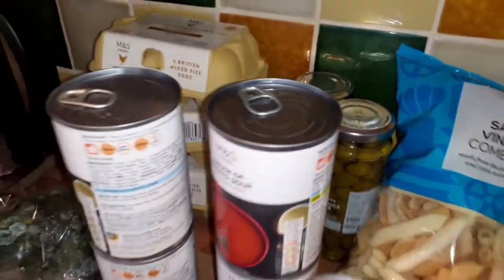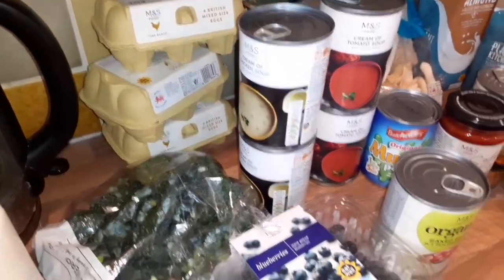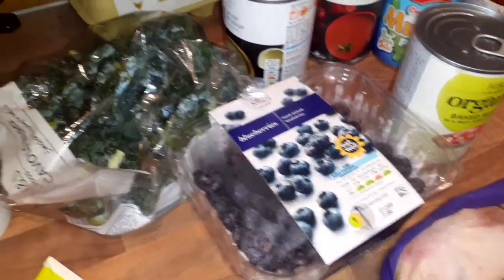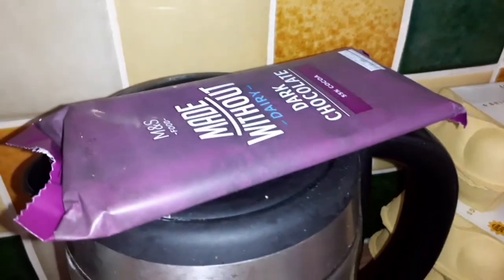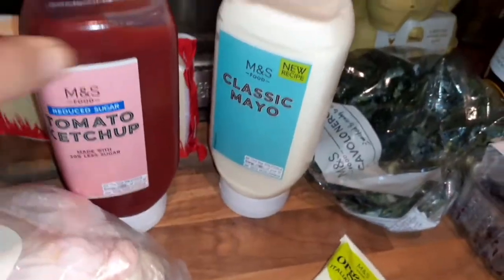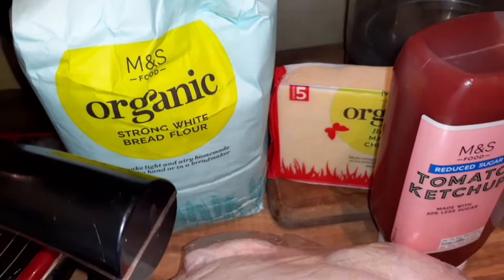Two lots of olives at the back. I've only got three lots of eggs because we've still got some left. Frozen blueberries, and the Cabernet — Nero, I really like that. I've got a dark chocolate which is vegan, and then a tomato ketchup and a mayo. A medium chicken, and then some strong white flour for making the pizzas.